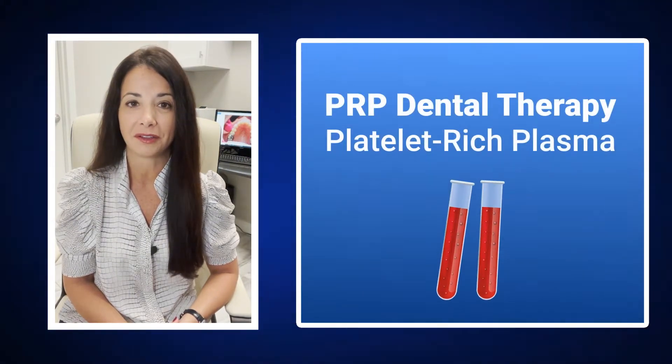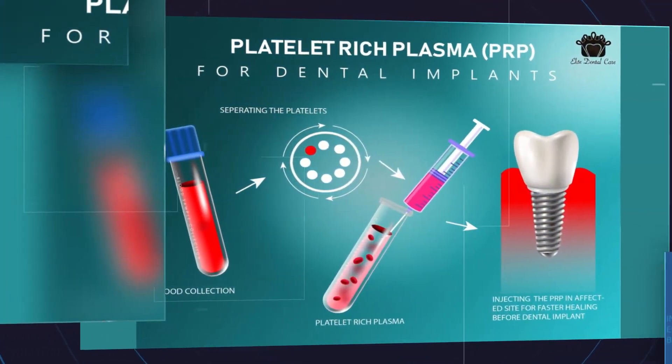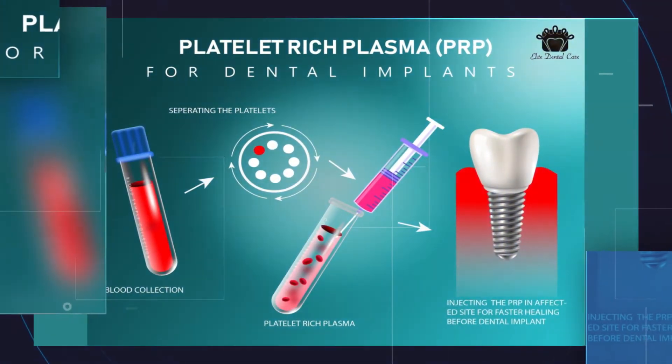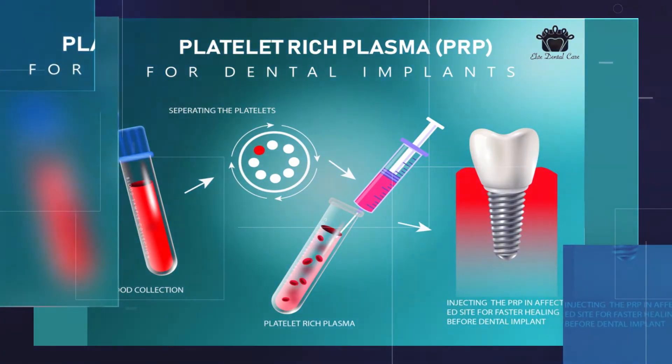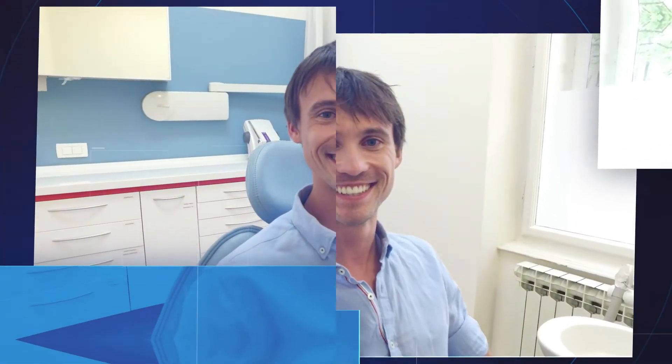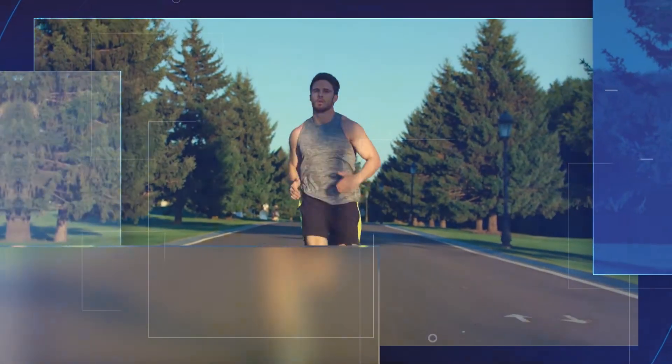We're proud to introduce to you a new treatment option called PRP Dental Therapy, otherwise known as platelet-rich plasma. This is a medical technique promoting regrowth, rejuvenation, and better circulation. It helps your dental treatments heal faster and minimizes any risks or complications associated with dental surgery. PRP has been widely used and accepted in sports medicine for years, and we've discovered that it's also valuable in dental applications.